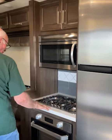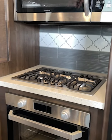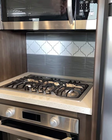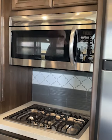It has a Furion range and oven — a three-burner range above a Furion microwave. It's a convection microwave with a vent and a cupboard above it.